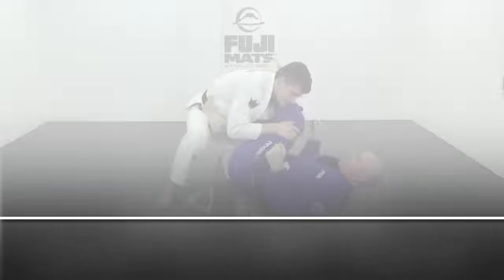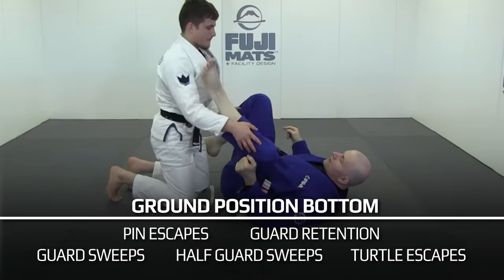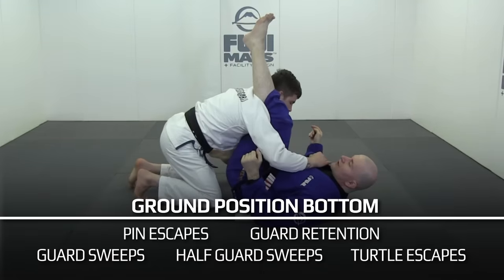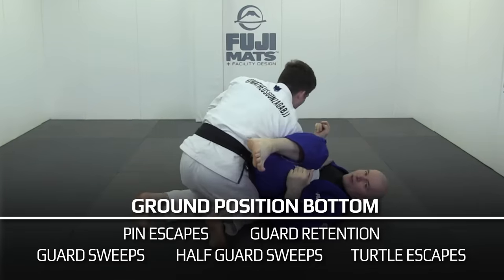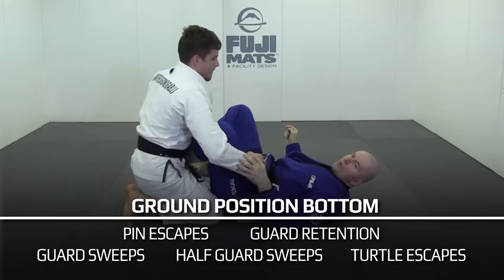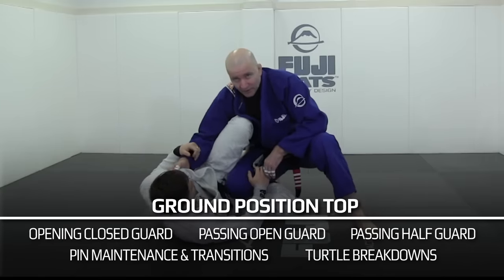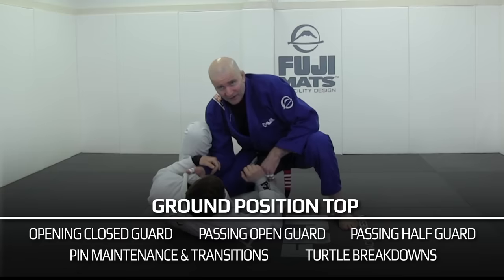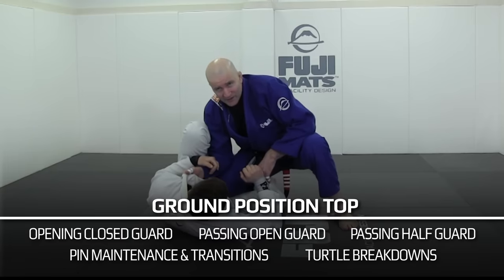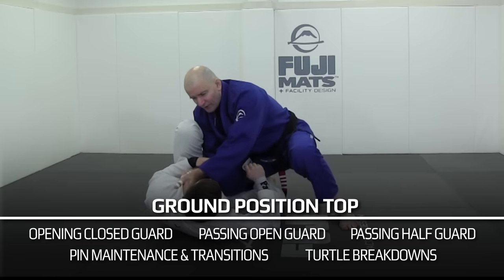On the ground in bottom position, the five fundamental skills are pin escapes, guard retention, guard sweeps, half guard sweeps, and turtle escapes. In ground position top, the five fundamental skills are opening a closed guard, passing an open guard, passing half guard, pin maintenance and transitions, and turtle breakdowns.